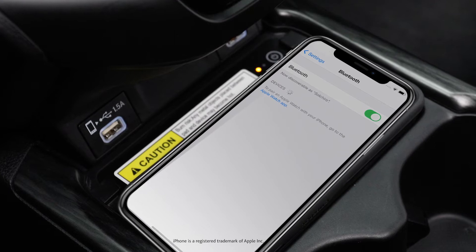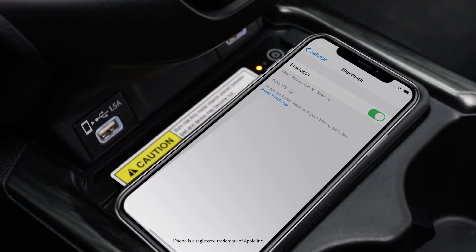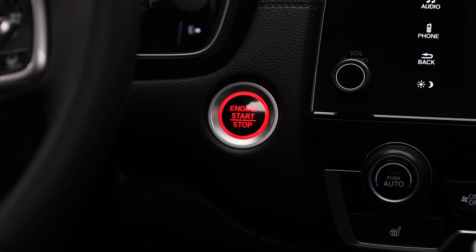You can make and receive hands-free calls and wirelessly stream audio through a paired Bluetooth compatible smartphone. Before you can pair your phone to the vehicle, you must be safely parked with the vehicle on or in accessory mode.